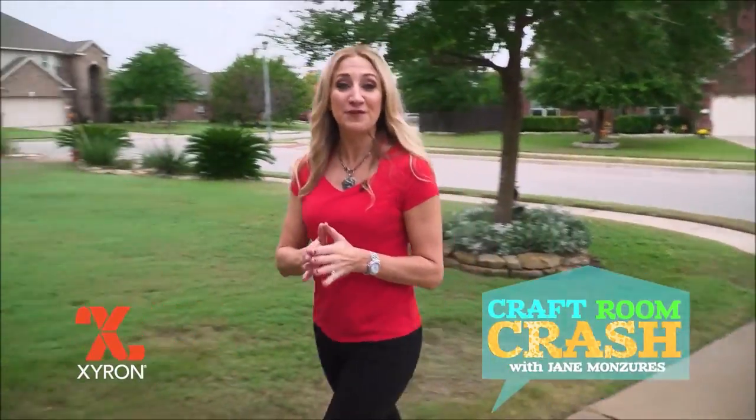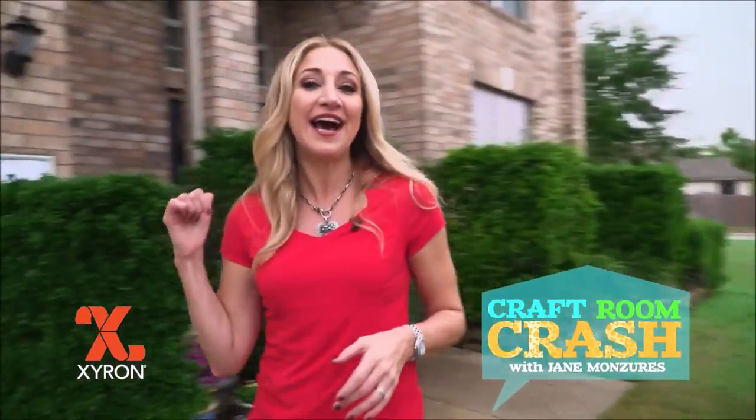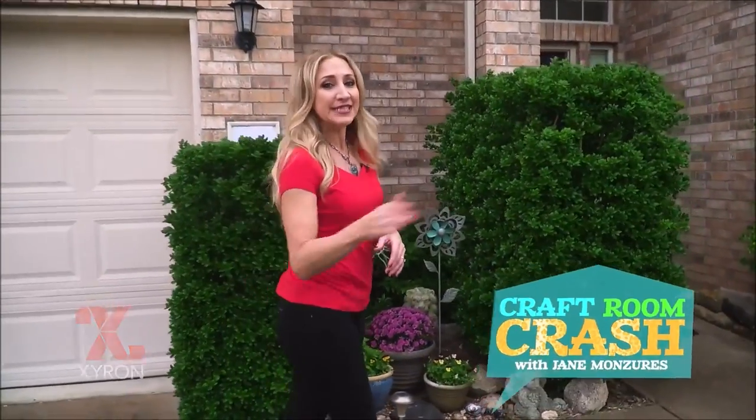This is Craft Room Crash, and I'm in Pflugerville, Texas, outside DIYer Erin Reed's house. She says she's been dubbed the Queen of Layers, because she likes to add layers of fun and function to every project. So let's go crash your craft room and find out what Erin is making today.